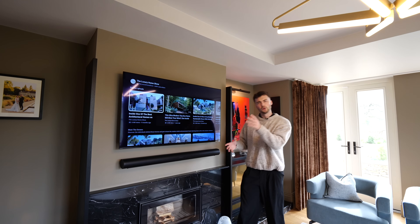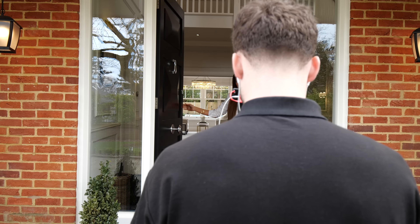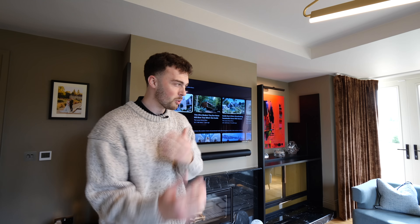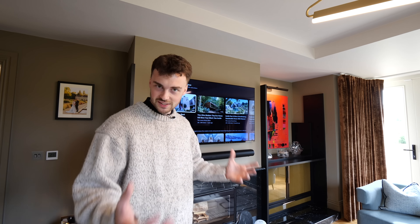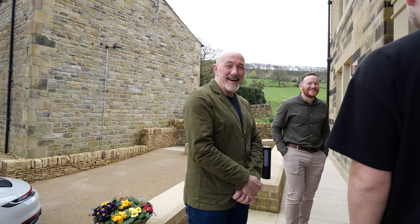For those of you who didn't know, we've recently started creating behind-the-scenes vlogs here at The Luxury Home Show at every single house shoot that we go to. If you're enjoying the content and want more behind-the-scenes access, it's a members-only channel — check the description and click the link to become a member.